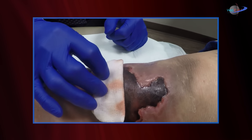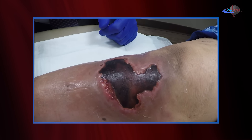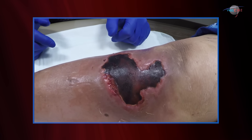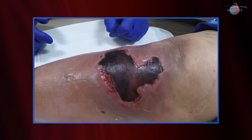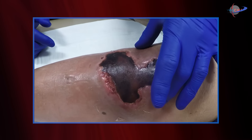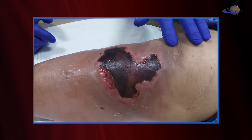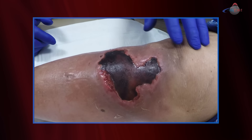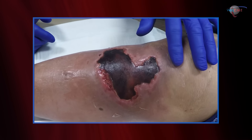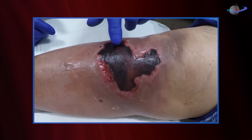This young lady had the unfortunate sequence of events where she was at one of the local establishments, going up an escalator, tripped and fell, and sustained trauma — blunt injury to the anterior aspect of her lower leg. If you palpate right here, you can actually feel the transverse fracture of her patella, which has been documented radiologically. She has a big area of soft tissue swelling that developed into an eschar.